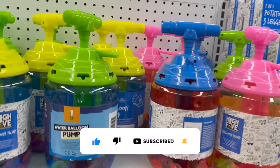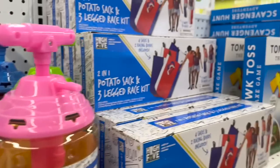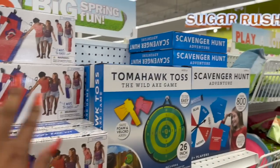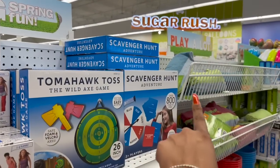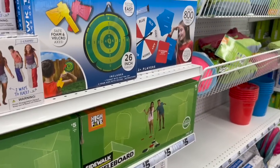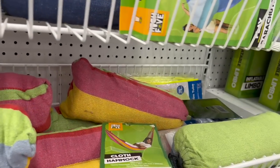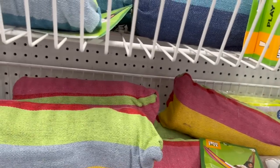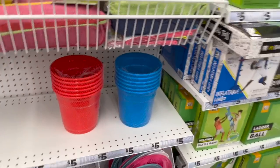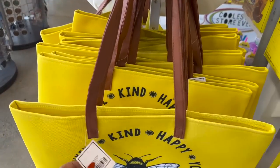They have the water balloon pump for five with all the water balloons, potato sack, three-legged race, tomahawk tops, scavenger hunt, shuffleboard — some pretty cool items for five dollars. They also brought back the cloth hammock for five dollars. It's fun to see all the summer stuff coming back to Five Below.